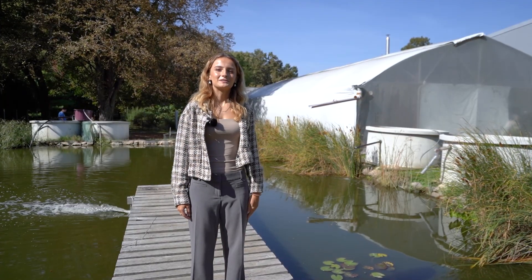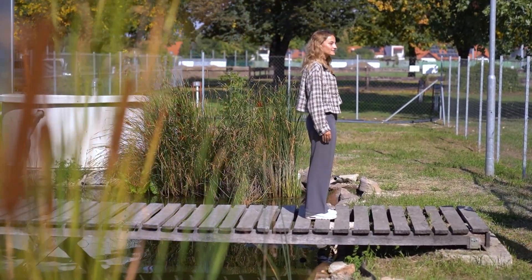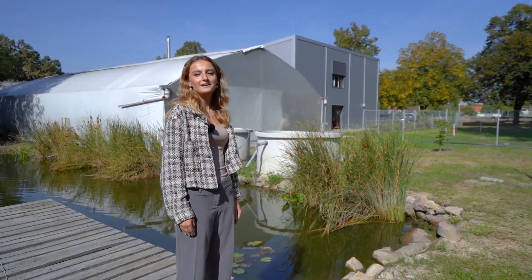I am at the fish biology lab. Behind me there is a fish pond with different Hungarian fish species where international students can conduct their research experiments. To my left there is a very big field which hosts the agricultural expos and it is the biggest of its kind.